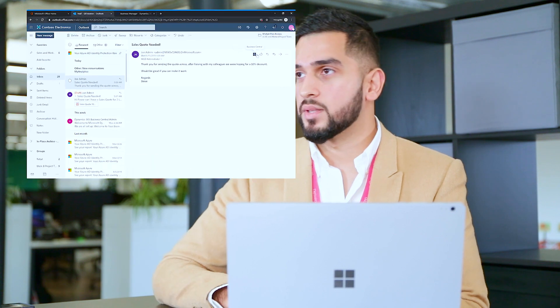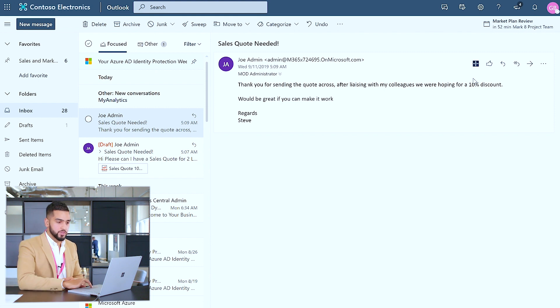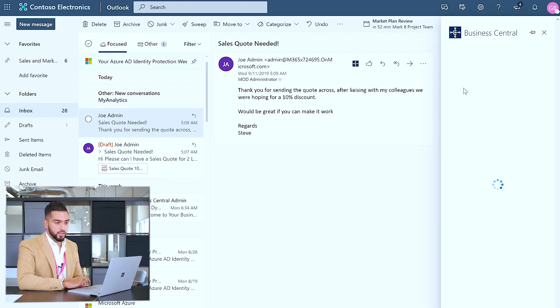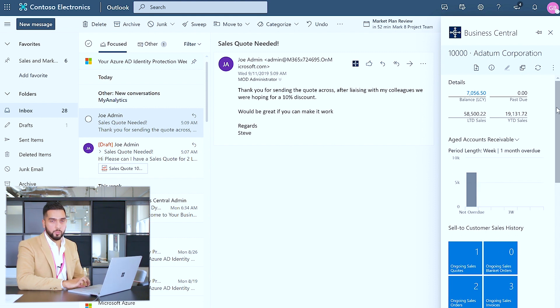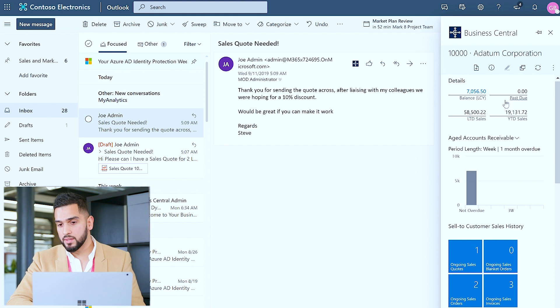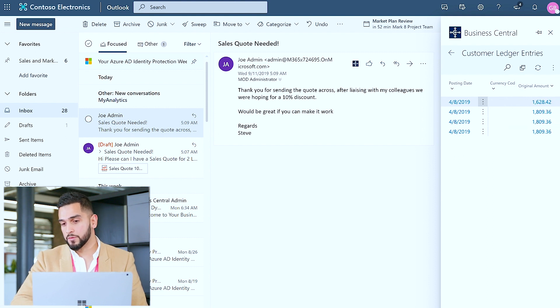Now that we've emailed the sales invoice back to the customer and posted the invoice into our general ledger, there's one final step ensuring our financial information has been updated efficiently. I can do that by clicking on the Business Central icon, then Contact Insights, and reviewing Datum Corporation's financial history. As you can see, the balance has been updated, and by clicking on the balance I'm able to review all the invoices accumulated into the total amount of payment owed, giving me a detailed view of the historic transactions with Datum Corporation.